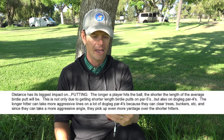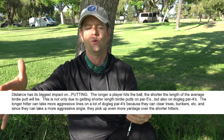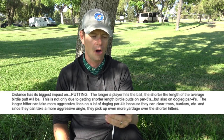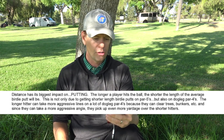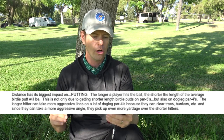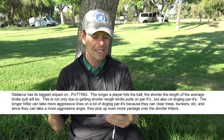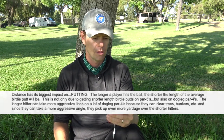'Distance has its biggest impact on putting.' So Richie is saying — and he puts this in all caps — how far you hit your driver has the biggest impact on your putting. The longer a player hits the ball, the shorter the length of the average birdie putt will be. This is not only due to getting shorter birdie putts on par fives, but also on dogleg par fours. The longer hitter can take more aggressive lines on a lot of dogleg par fours because they can clear trees, bunkers, etc. And since they can take a more aggressive angle, they pick up even more yardage over the shorter hitters.